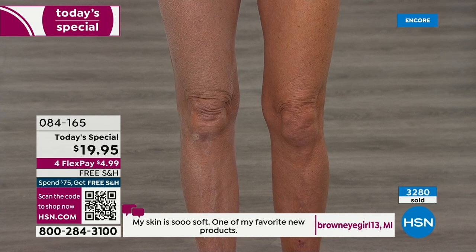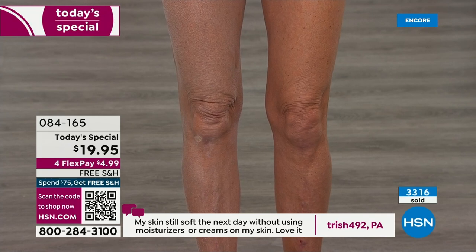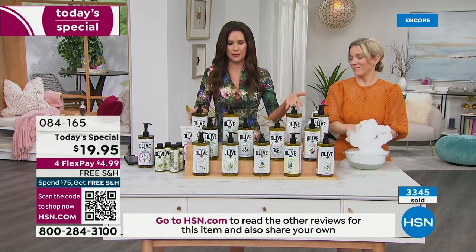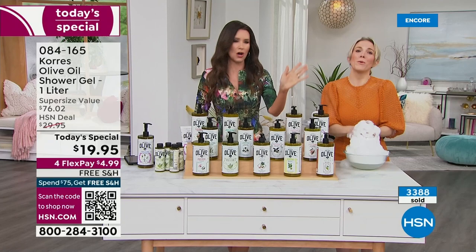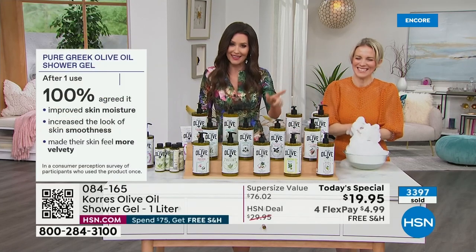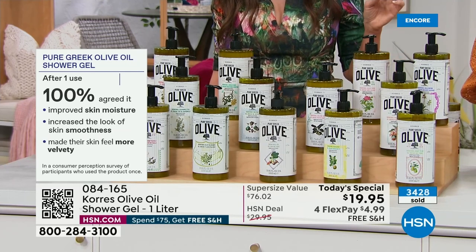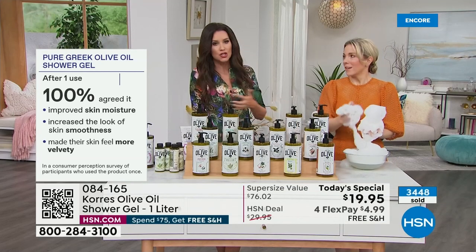People were asking when it would be back in stock. We don't have any plans to bring this back in stock, certainly not at this price — it's never been $19.95. Some scents will be retired, going back in the vault. From just a shower gel, 100% of people surveyed agreed it improved their skin moisture, skin smoothness, and that their skin felt more velvety. You can see how much more velvety it is just by bathing.